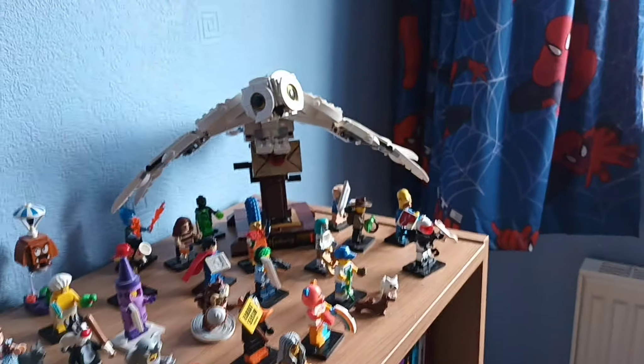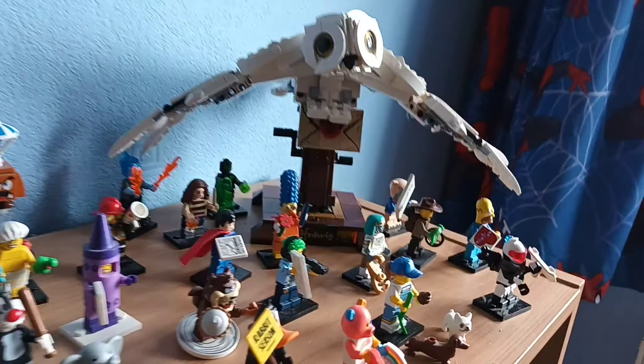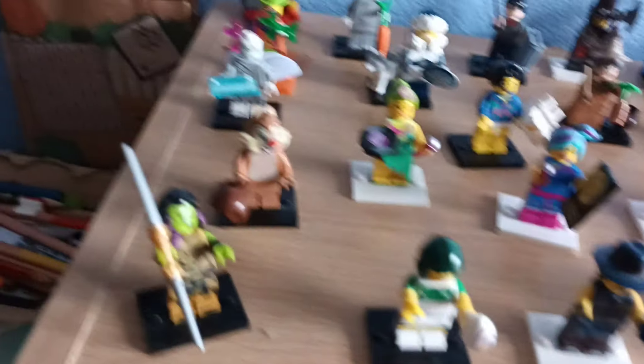Coming back around here you can see where I store the Funko Pops — we do indeed have some Lego behind that. But that isn't all the Lego. Let's go back to the minifigures — I do indeed have the Home Alone set downstairs being built. So yeah, that is all of the Lego.